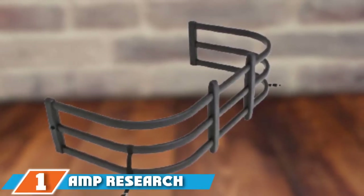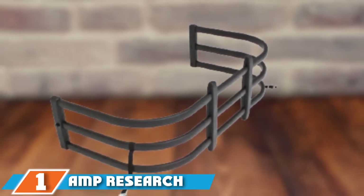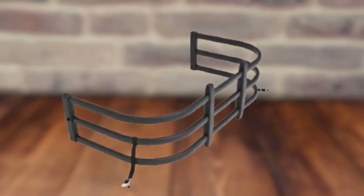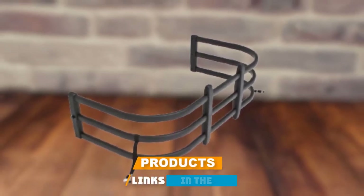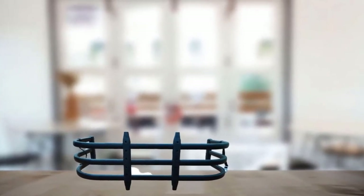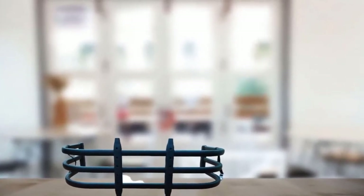At the first position of our list, we have AMP Research 74815-01A Bed X-Tender HD. The AMP Research 74815-01A Bed X-Tender HD is a USA-made truck bed extender and has a three-year limited warranty.